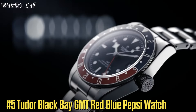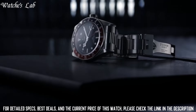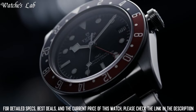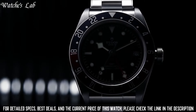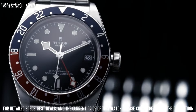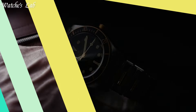Number 5: Tudor Black Bay GMT Red Blue Pepsi Watch. Scratch-resistant sapphire crystal, screw-down crown, solid case back, round case shape, case size 41mm, case thickness 14.5mm, band width 22mm, fold-over clasp, water-resistant at 200m / 660ft. Functions: GMT, second time zone, hour, minute, second. Stainless steel case with a stainless steel bracelet. Dial type: analog. Luminescent hands and markers, date display at the 3 o'clock position.